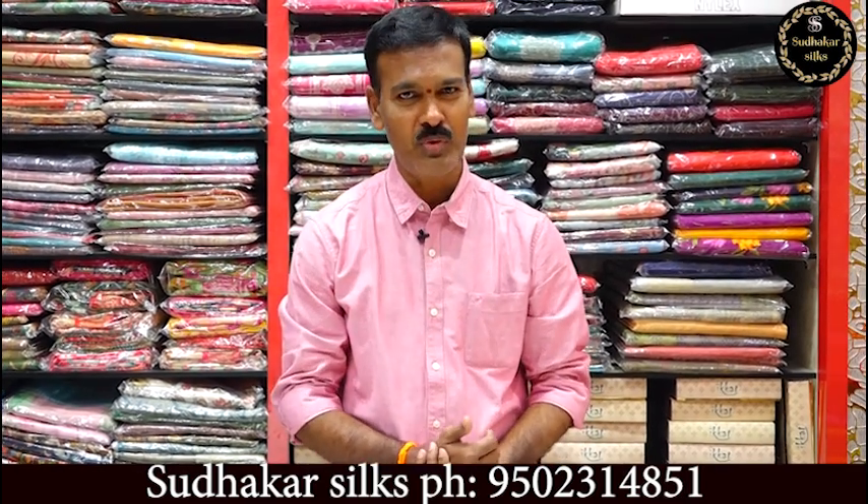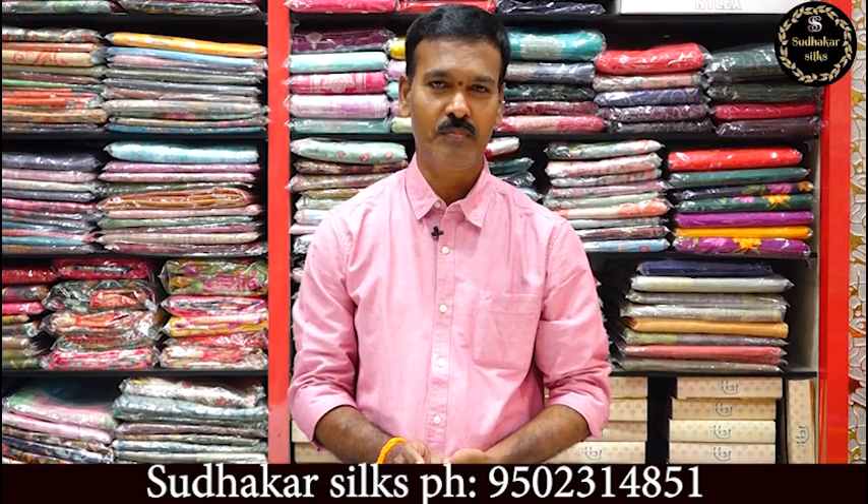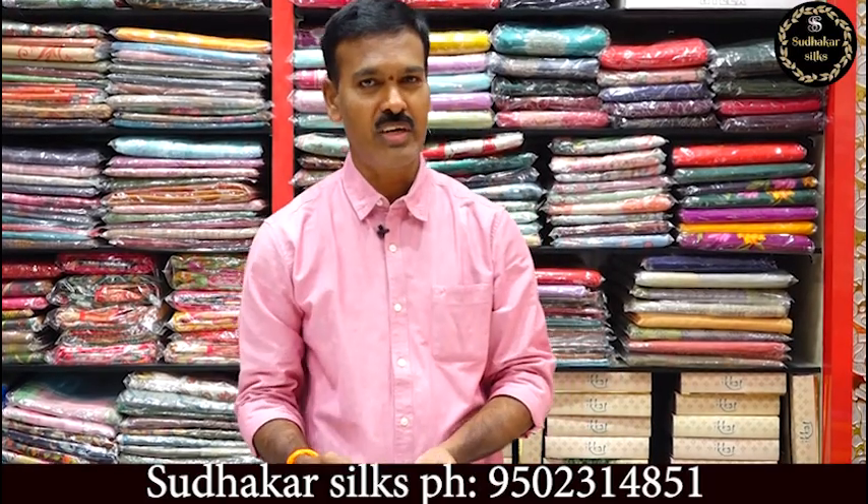We are a complete wholesale shop with hundreds of wholesale shops. Everything in our store is at a genuine price, and our customer satisfaction is our principle. We shop from different places at different rates.